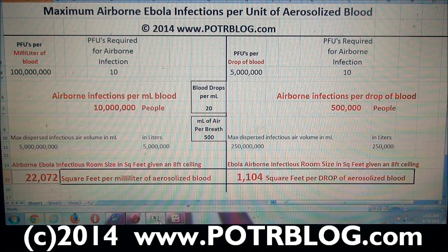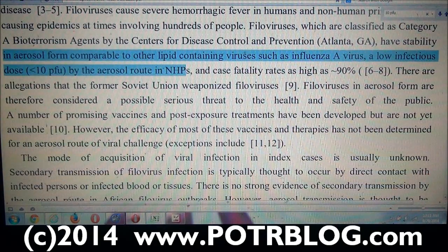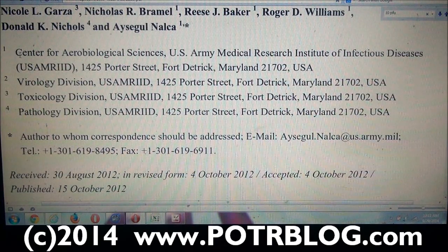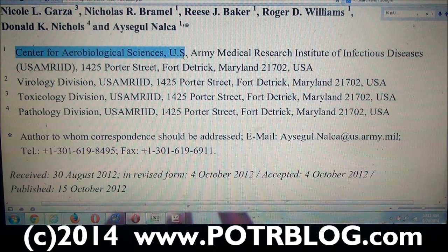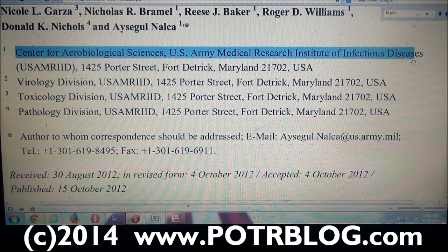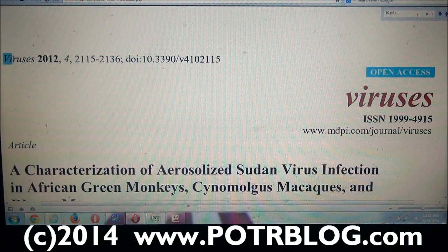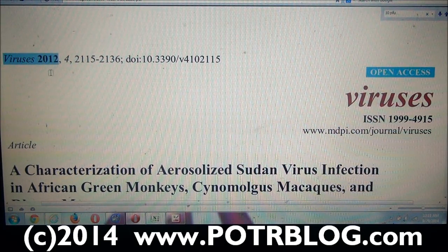We've done the study here and done the analysis, and we'll go into some more detail in a moment. But first let me tell you where we got these numbers from. The first source is from the United States Army Center for Aerobiological Sciences, U.S. Army Medical Research Institute of Infectious Diseases, U.S. AMRIID, Fort Detrick, Maryland. They published this study in 2012, back when people were not as afraid to talk about the realities of airborne Ebola.